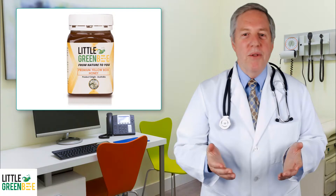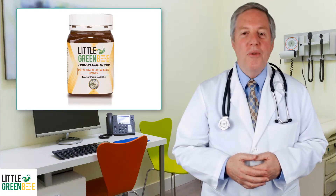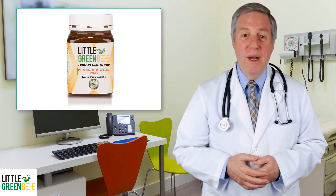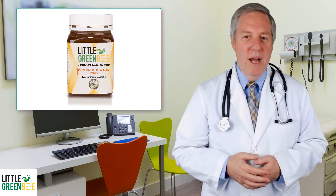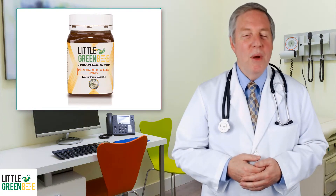Our yellow box honey is produced from the best Australian eucalyptus tree, the E. meleodora. This honey has a low glycemic index of 31 to 39 and insulin index of 35 to 45, making it an excellent sweetener for diabetics. This honey is smooth and buttery with a pleasant sweet aftertaste.